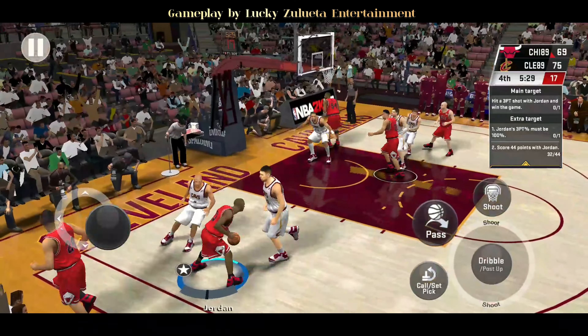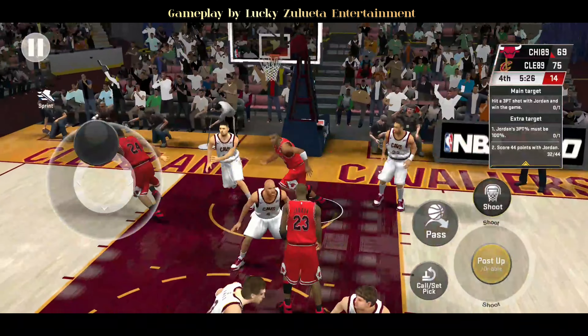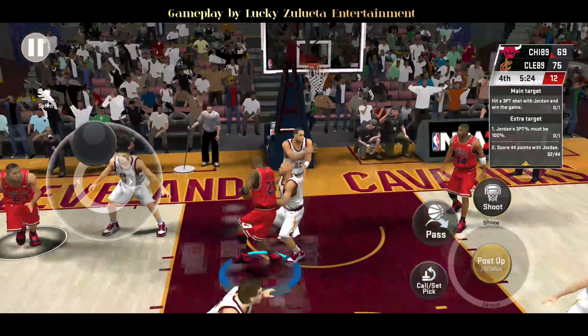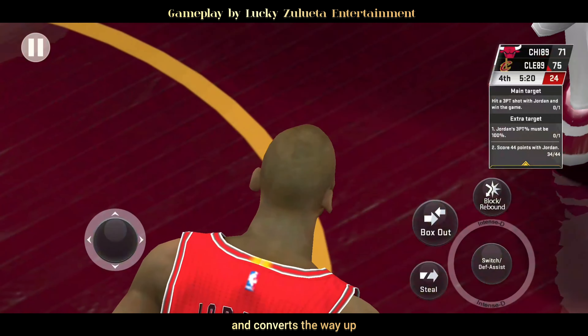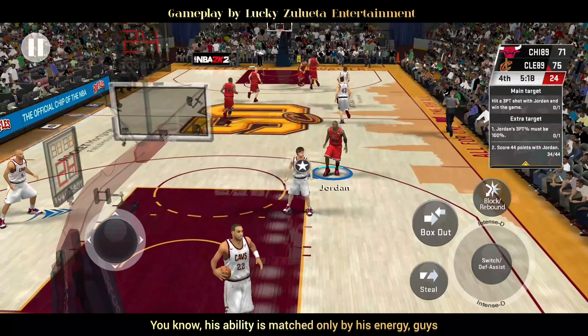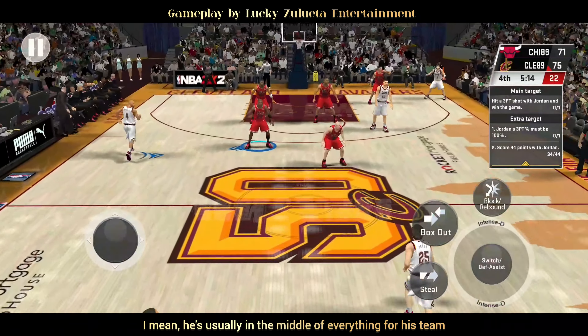Left side Jordan, takes it into the teeth of the defense and converts the layup. His ability is matched only by his energy. He's usually in the middle of everything for his team.